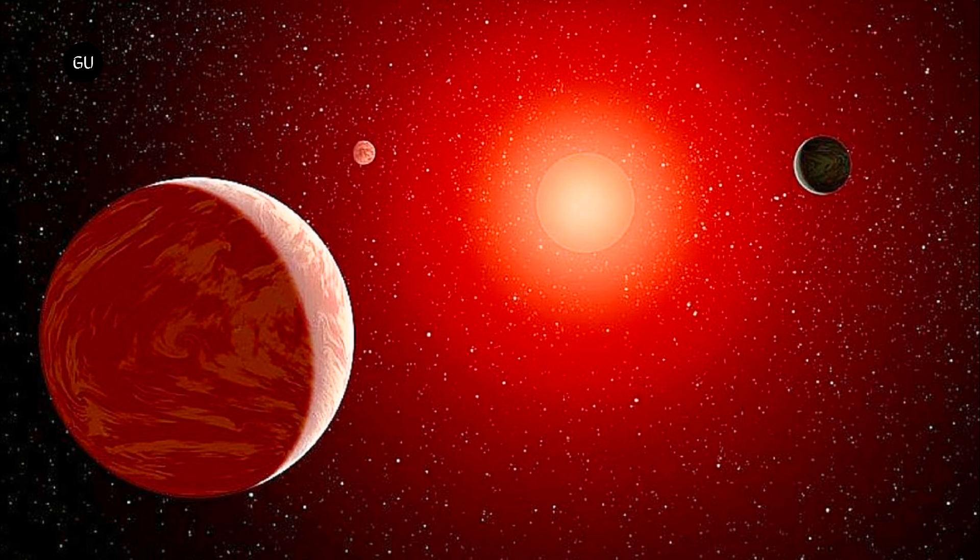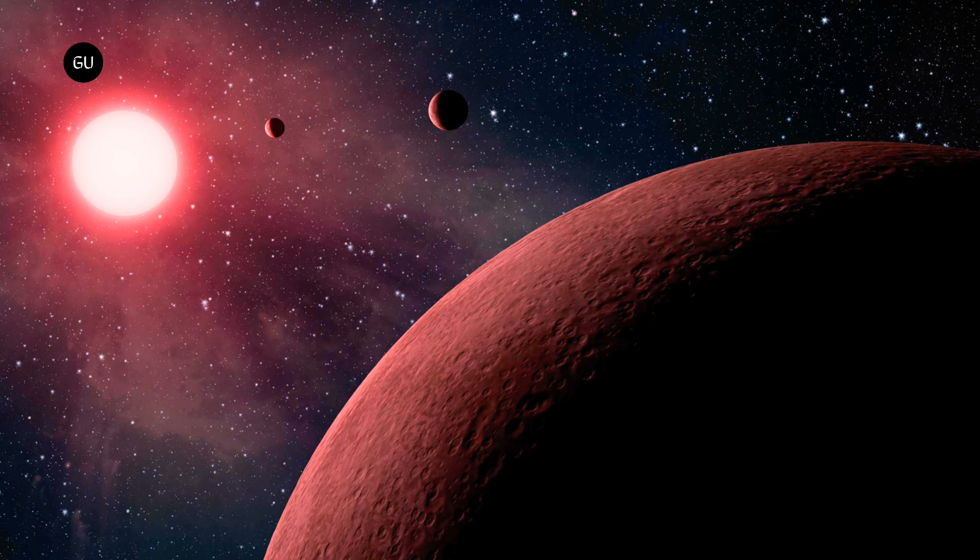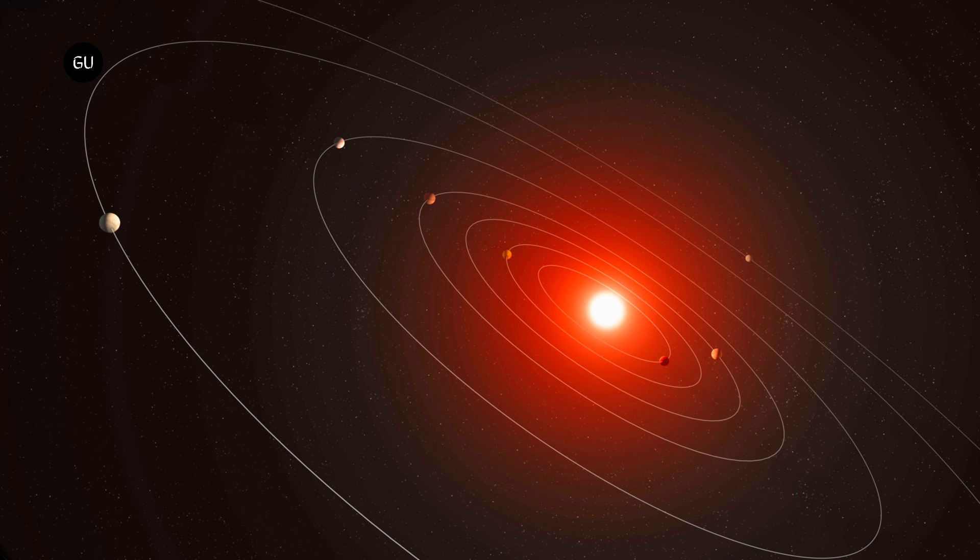It's one of a very small number of stars with more than six planets or planet candidates orbiting it. The two innermost planets are both slightly larger than Earth and are probably rocky. They may even have atmospheres, though if they do, they're very thin. The remaining five planets have radii about twice as large as Earth's and likely have thick atmospheres.